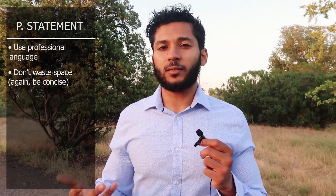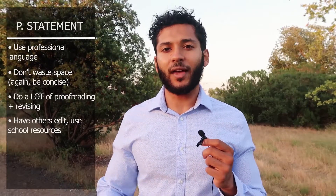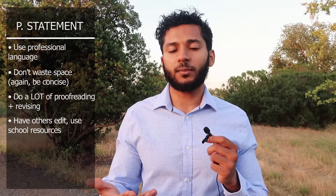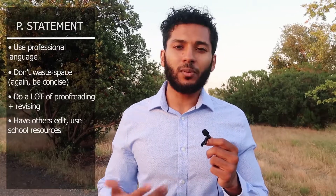Some basic writing tips: make sure you use professional language and avoid colloquial language. Don't waste words since space is limited. Proofread multiple times — read it out loud to yourself a couple of times. Have editors at your school, since most colleges have essay proofreaders who can give good editing and general essay advice. Also ask friends who are good writers, and get a breadth of proofreading from different friends, family, and good writers.